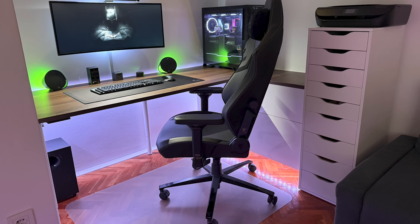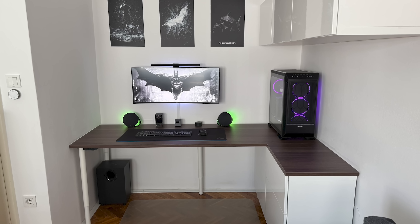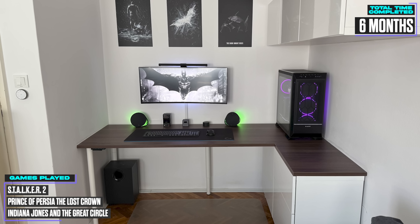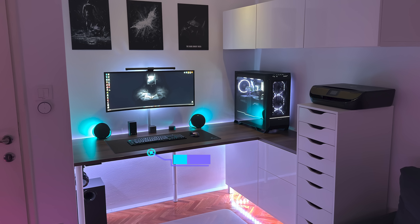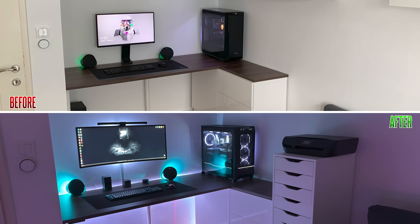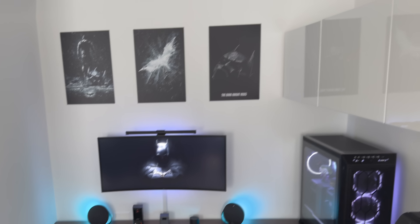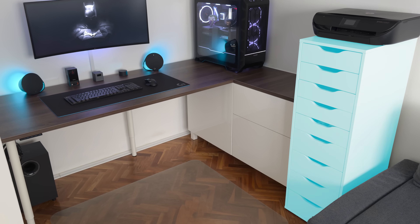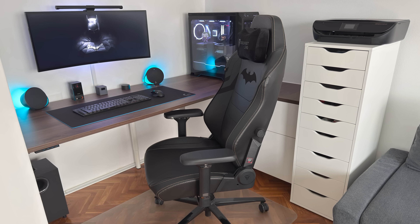Next up is Jacob, a returning contestant from Croatia who was part of episode 243. He's a mechanical engineer who uses this space to work during the day and game at night. He's still rocking the corner desk layout with the IKEA Bastet drawer, a custom countertop, and some Olaf legs for support. Comparing this to the setup from four years ago, visually not much has changed — he added three Batman displays for a splash of personality, and an extra Alex drawer with a printer on top for work, while keeping the rest true to the minimalistic aesthetic.